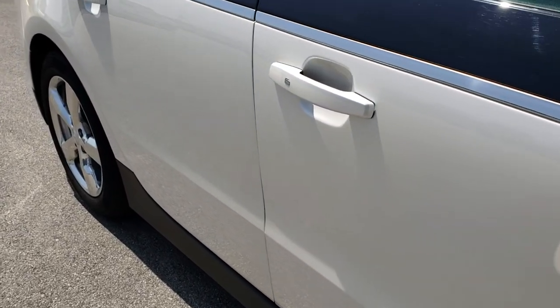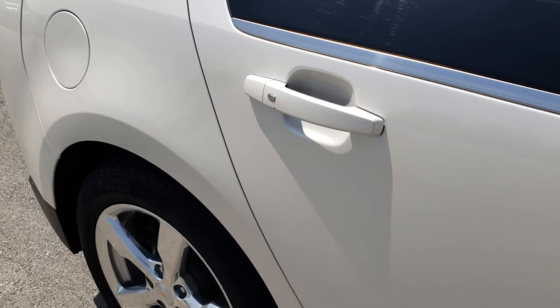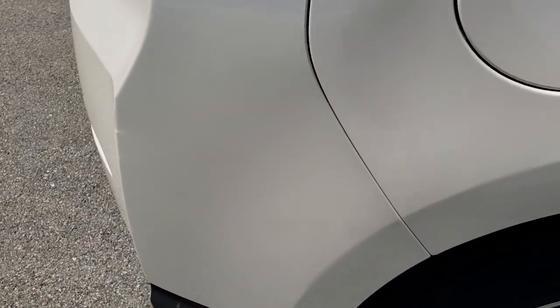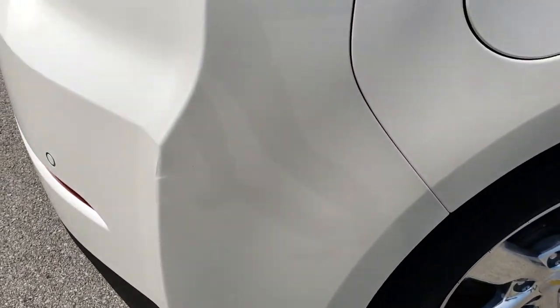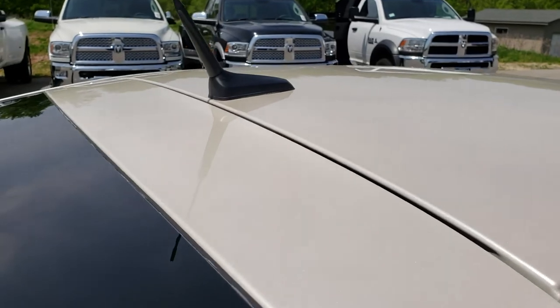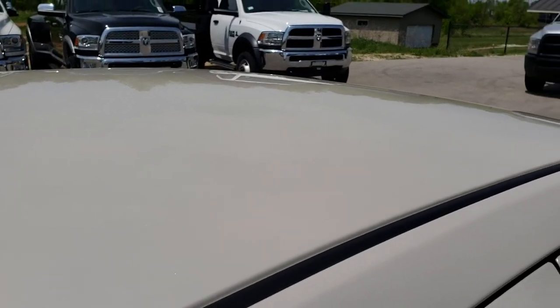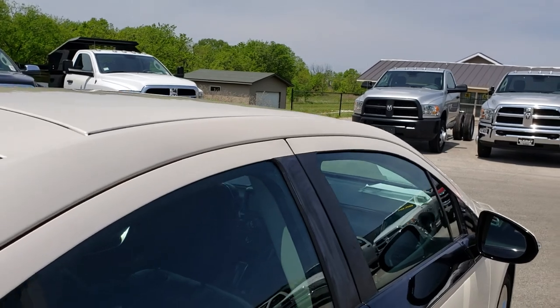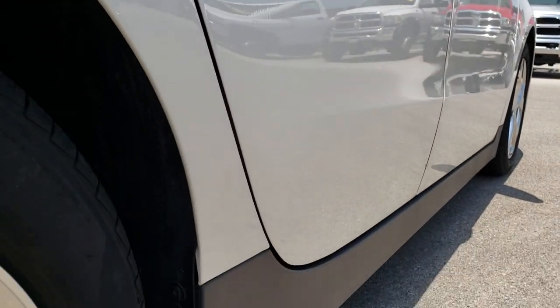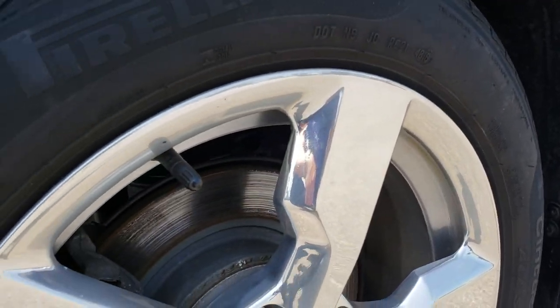We take these HD videos so if you are far away or even if you're close by and just cannot make the trip down, you can still get a detailed view of the car. You can hear the car, see inside the car, and make a smart buying decision without actually being here. We sell a lot of vehicles out of state, so we want our customers to have the confidence that they are dealing with the right vehicle and the right people.